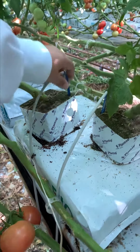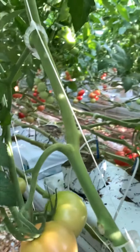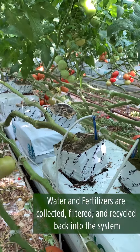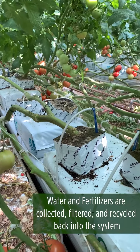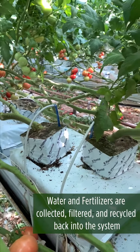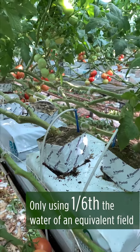We're using a drip irrigation system, and when these plants aren't taking up water, they're collected on the panels and sent to our recirculation room. There, we're able to filter the water and send it back out. We're also collecting fertilizer data. By doing this, we're lowering our carbon footprint and only using one-sixth the water of what you would use in a field.